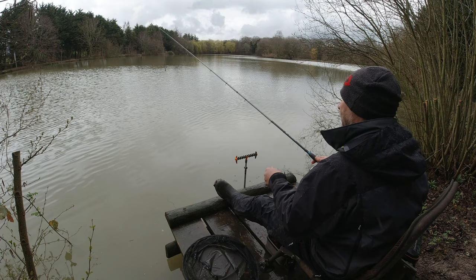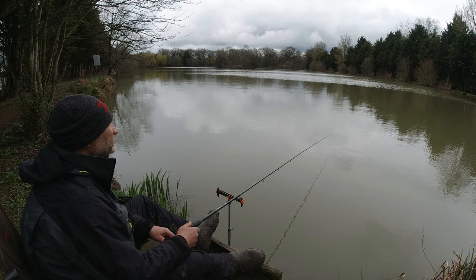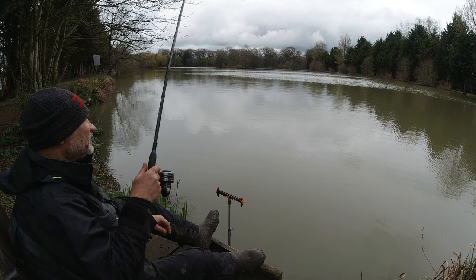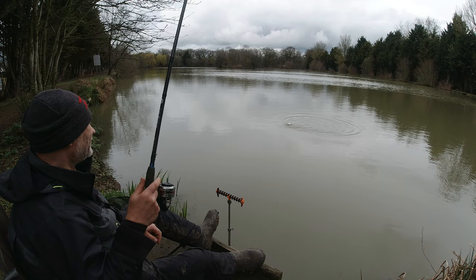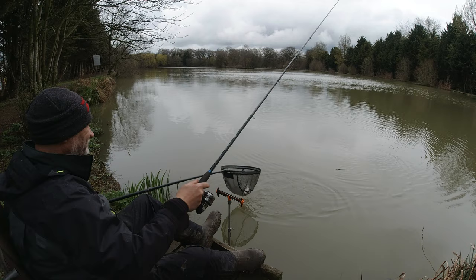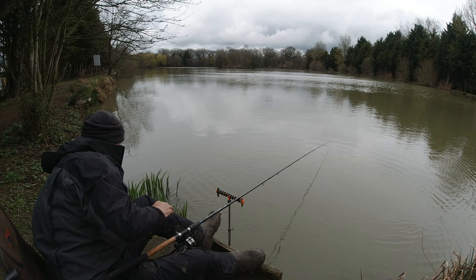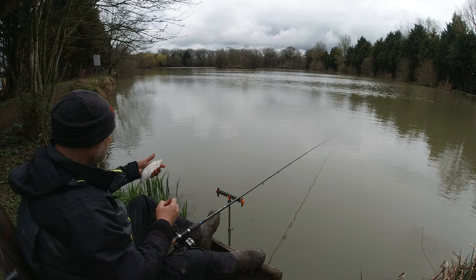We'll run the corner a bit, try a different swim, different area. There we go — first fish. What's it going to be? Another skimmer probably. It is. Oh well, we've moved to get away from him and we find him again — he's all wrapped up. Well looks like it's going to be a day of the skimmers. But at least we're getting bites.